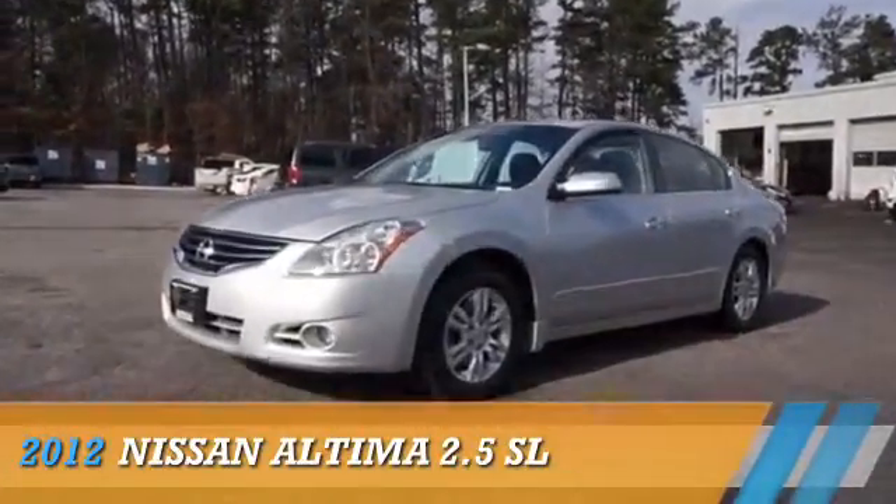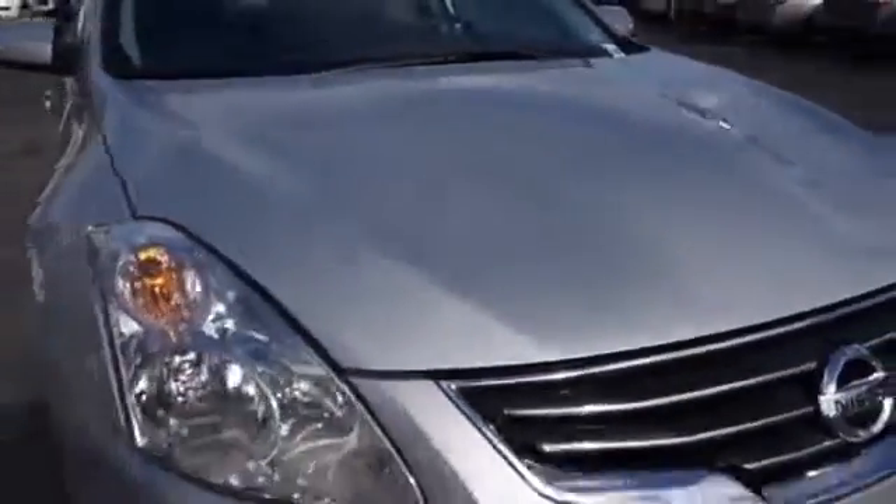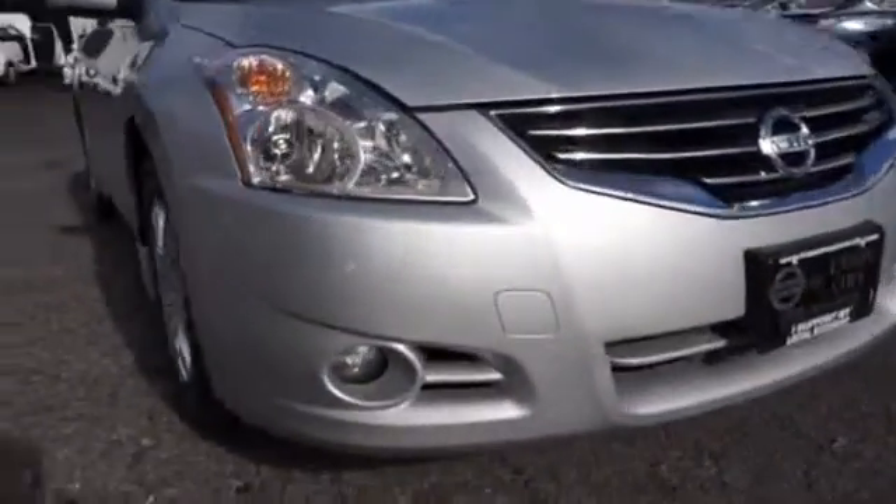Presenting the 2012 Nissan Altima. It's powered by front-wheel drive, a 2.5-liter four-cylinder engine, and a continuously variable transmission.